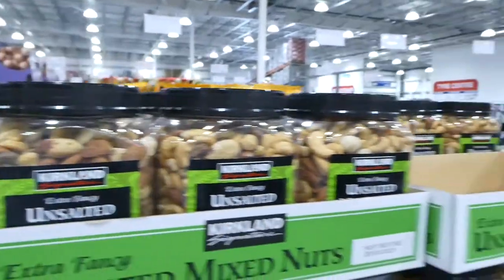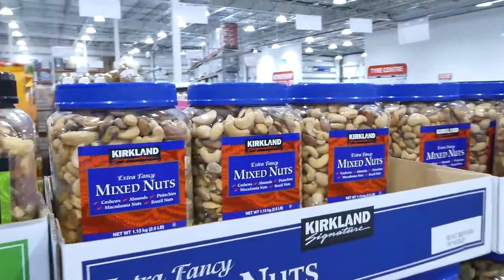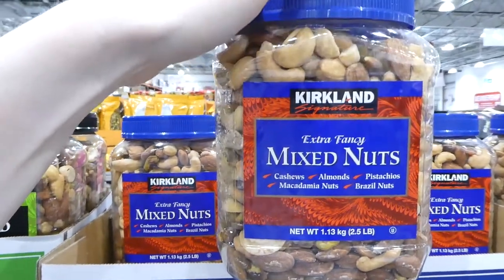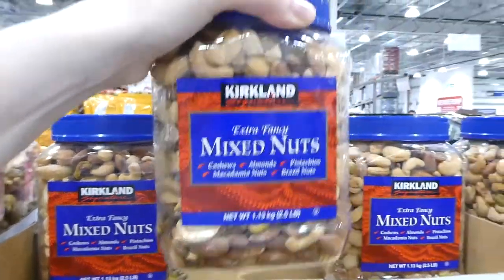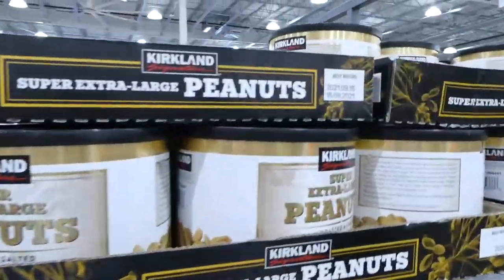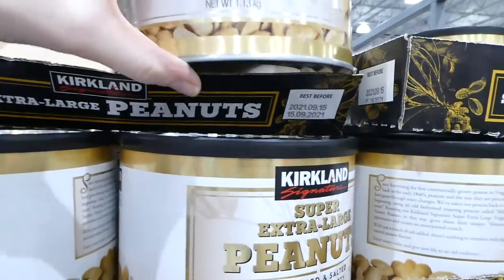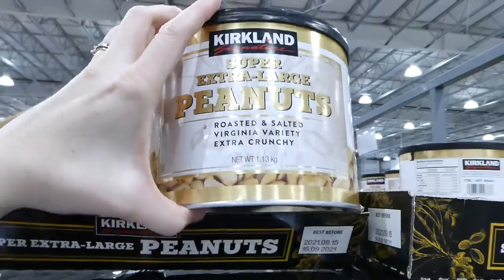They also have the salted version of the mixed nuts — same cashews, almonds, pistachios, macadamia nuts and Brazil nuts — also $27.98. They have tins of extra large peanuts, roasted and salted and extra crunchy: 1.13 kilos for $12.